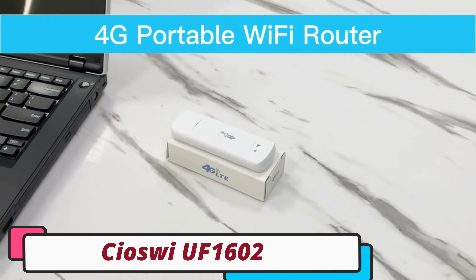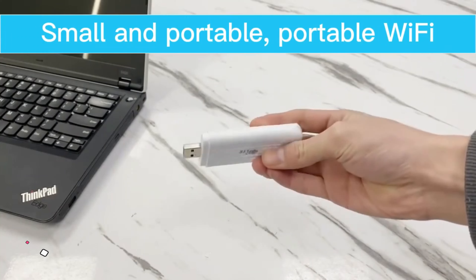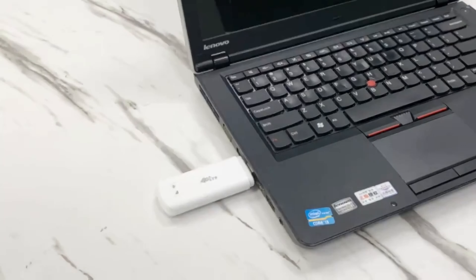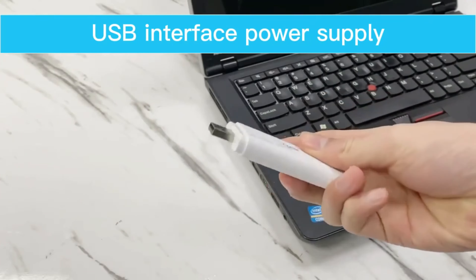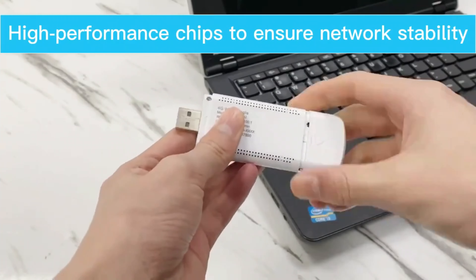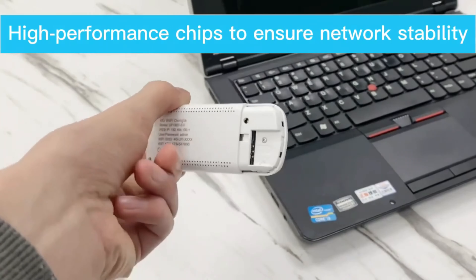Siasui UF-1602 USB Modem. The Siasui UF-1602 USB modem is a powerful solution for seamless internet connectivity in the digital age. It offers high-speed connectivity with a transmission rate of 150 megabits per second, making it suitable for streaming high-definition content, online gaming, and video conferences. The modem is versatile, compatible with various devices and setups, making it suitable for both personal and professional use.